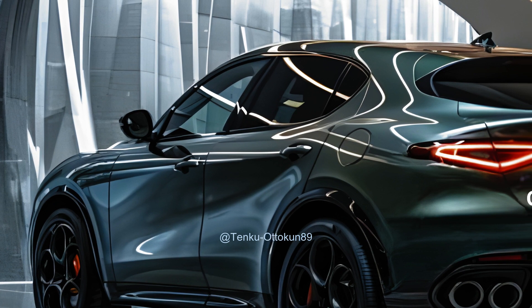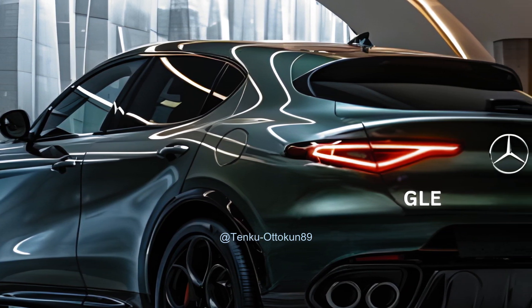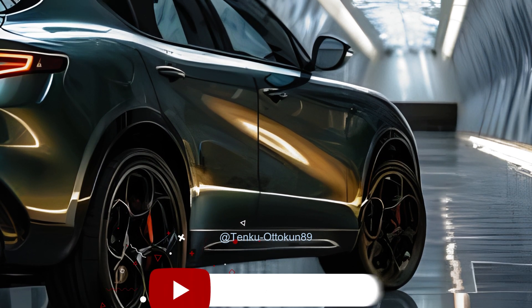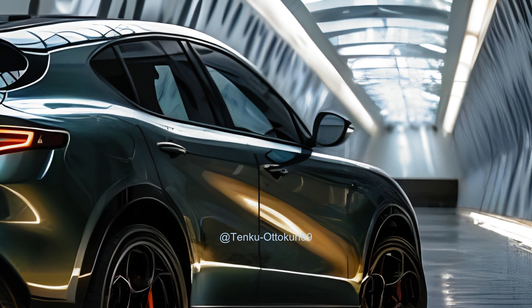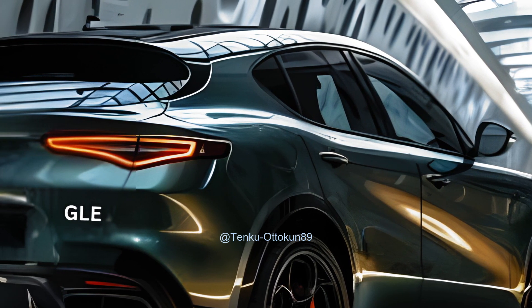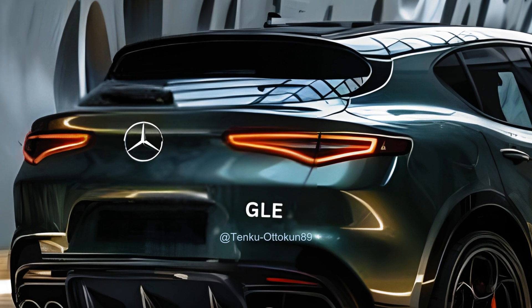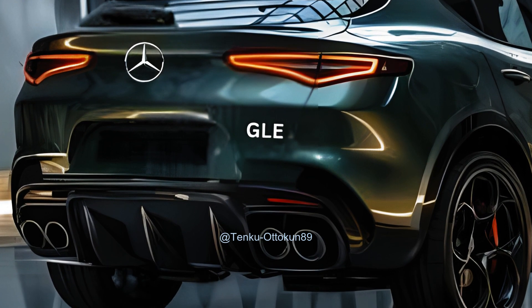The distinguishing factor of the GLE is its exceptional ability to deliver a genuine luxury experience. Upon entering, the superior quality and meticulous attention to detail are immediately evident. The seats are ergonomically designed to provide optimal comfort and lumbar support, ensuring an enjoyable experience throughout extended journeys. The interior is adorned with exquisite materials which contribute to an ambience of refinement and grace.